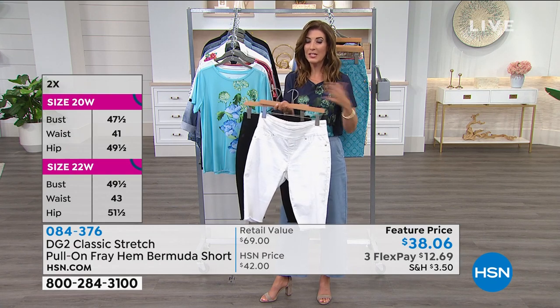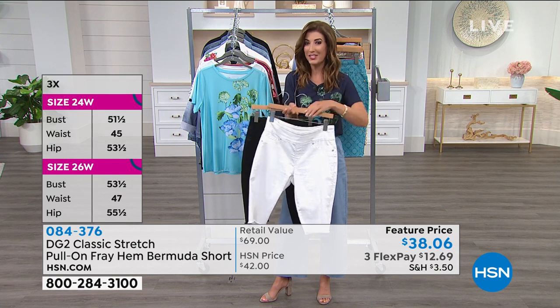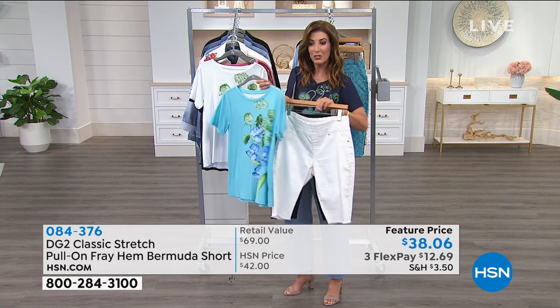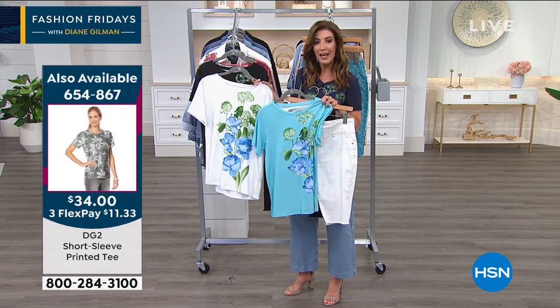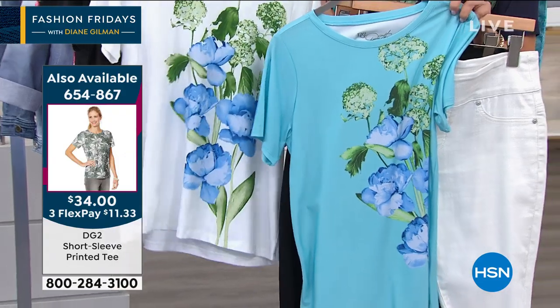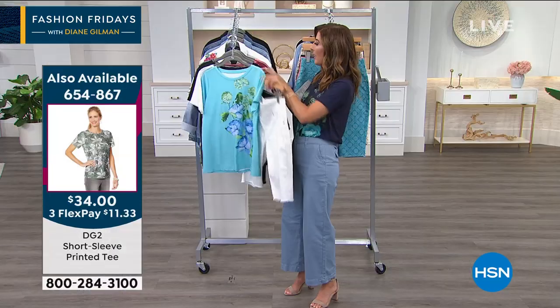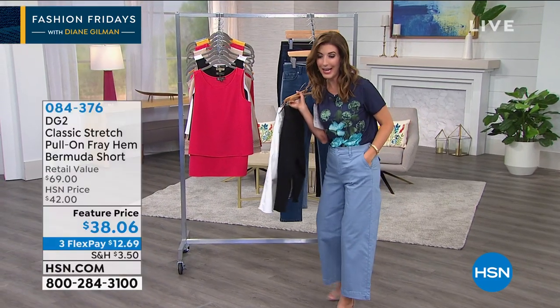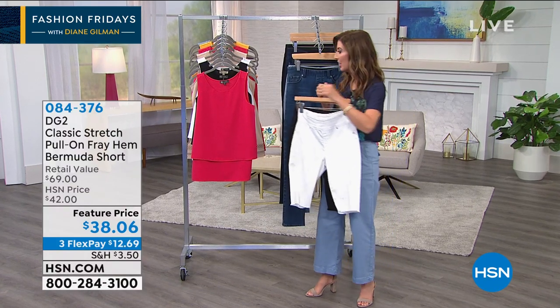We don't keep these in stock all summer — if you want your color and size you've got to jump online to HSN.com. And if you're looking for fun gorgeous tees to mix and match with those great shorts, this printed tee I'm wearing comes in a lot of different shades. Item number 654867, and that's $34. By the way, we also have the chinos from our 9 o'clock hour — a brand new cotton blend — still available.